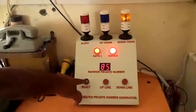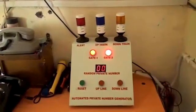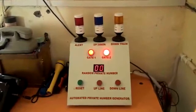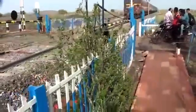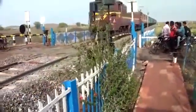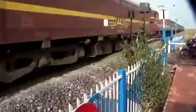For resetting the system, a reset button has been provided which will have to be pressed once the train has passed. After implementation of this private number generator system on non-interlocked gates, the problems associated will almost be eliminated and safe train operation can be ensured.